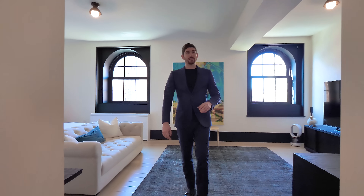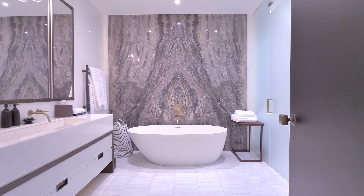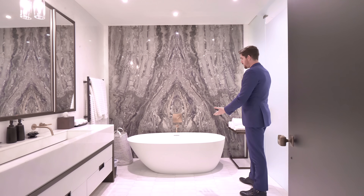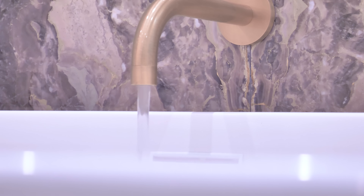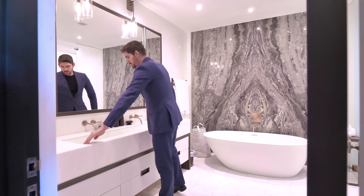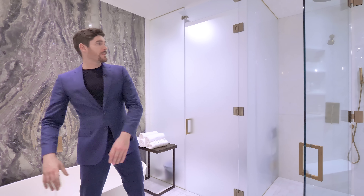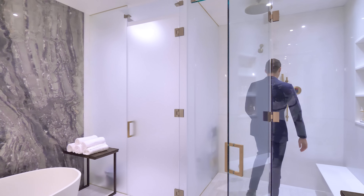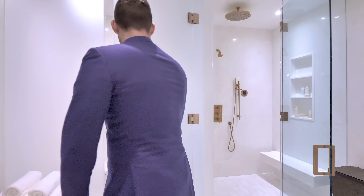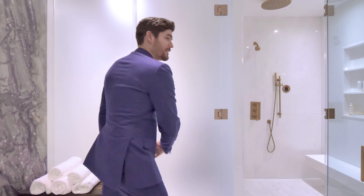Right off the bedroom you have his-and-hers closets and then the primary bathroom. Just look at this beautiful mirrored piece of stone on the backsplash with a freestanding tub front and center. The brass faucets come right out of the marble, and the vanity is one giant slab of stone with a trough drain laser etched in and those beautiful brass faucets. Right off the vanity is a walk-in steam shower with brass fixtures and all controls on the wall. On the other side is the water closet, frosted with glass, and there's even a bidet.